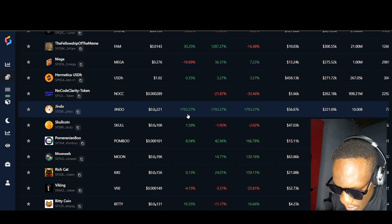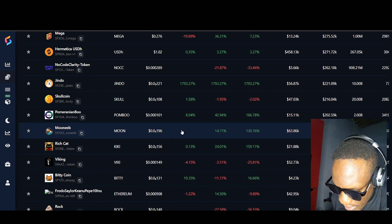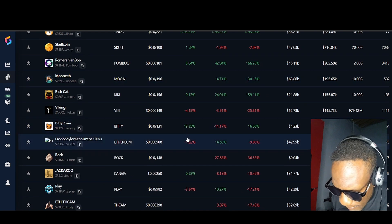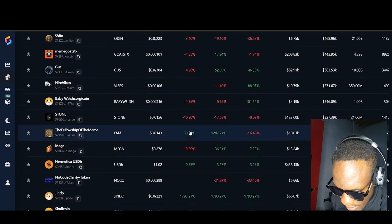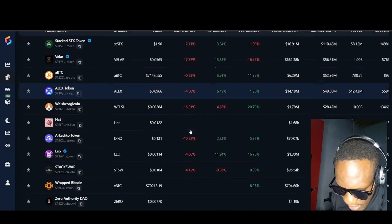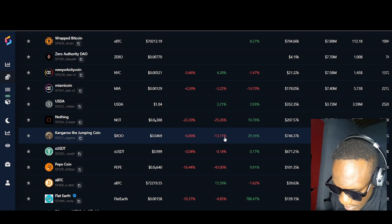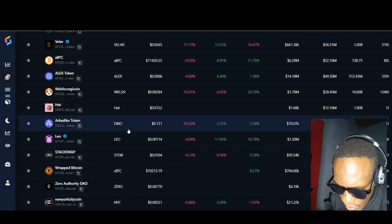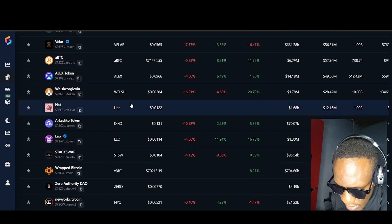This one is called Jindo — I don't know who created it — but it gained and boosted up 17 to 23.27 percent. Skull gained, Palm, Borian Bull gained, and Beauty Point gained 19 percent. So the top five tokens have dropped a little, which means buy! Buy my friend, especially the Kangaroo with the rooms that are coming, LEO, Welsh, VELAR, and STX.